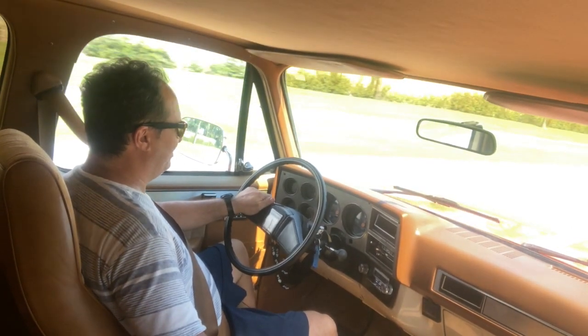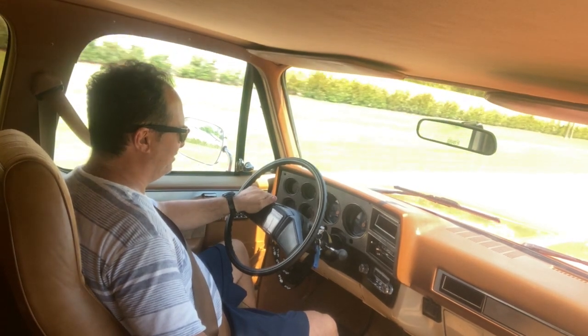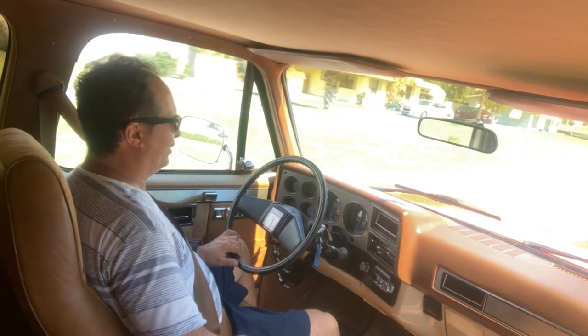Air conditioner is blowing ice cold. All the gauges are working properly. Radio sounds great when it's on — I turned it off so you could hear the engine running and hear what it sounds like in here.